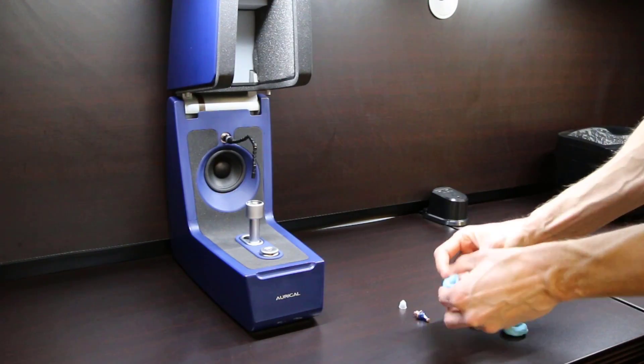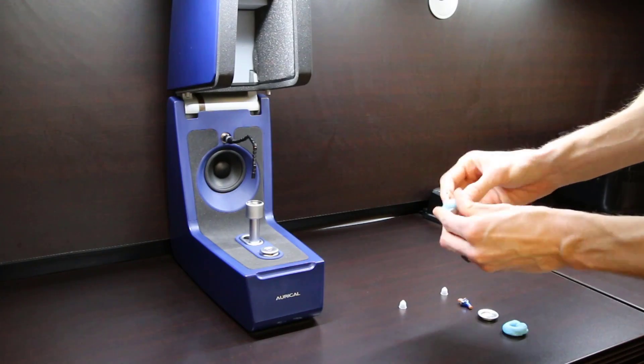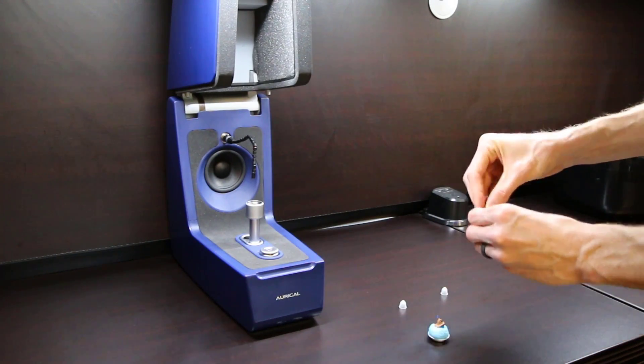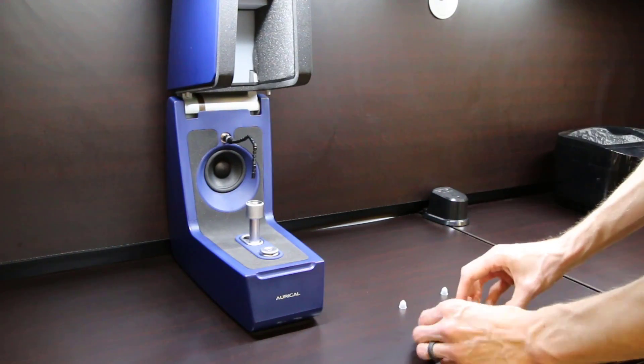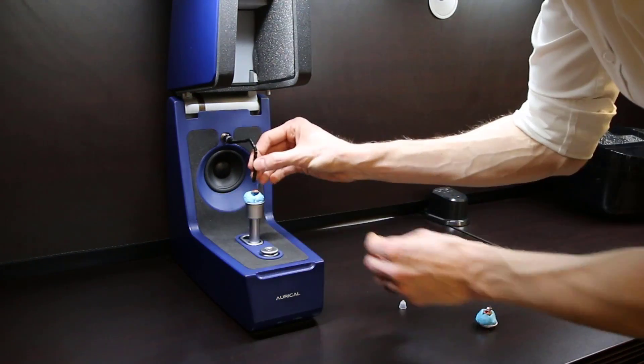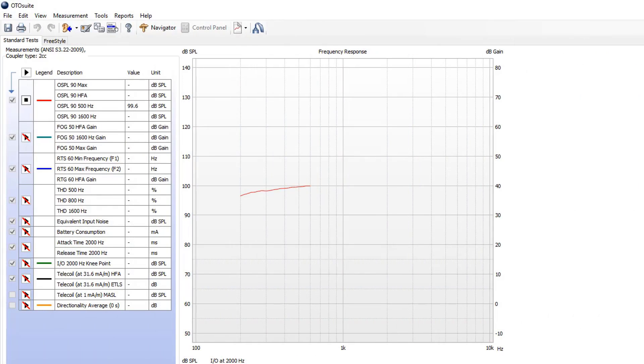Look and feel are different than performance, so I'm going to test the performance of these Nano hearing aids against the cheap Alibaba amplifiers. The first thing I'm going to do is electroacoustic analysis using my Otometrics hearing instrument test box. This will allow me to measure the diagnostics of these hearing aids with an extremely high level of accuracy, and directly compare the output of the Nano hearing aids with the Alibaba amplifiers in a very controlled environment that eliminates variability of measurement. First, I will run the Nano hearing aid through the diagnostic testing sequence.